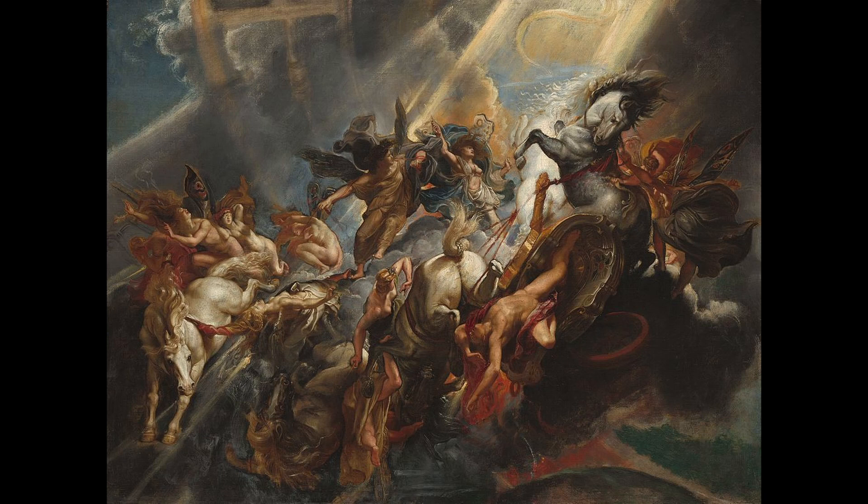8. The Fall of Phaeton depicts the mythological story of Phaeton, the son of the god Helios, who begged his father to let him drive the chariot of the sun across the sky. Despite his father's warning, Phaeton was unable to control the horses and the chariot veered too close to the earth, causing a catastrophic fire. The painting is considered a masterpiece of Baroque art, known for its dynamic composition, vivid colors, and powerful movement. It is also notable for its use of light and shadow to create a sense of movement and drama. The painting is located at the Museo del Prado, Madrid, Spain.